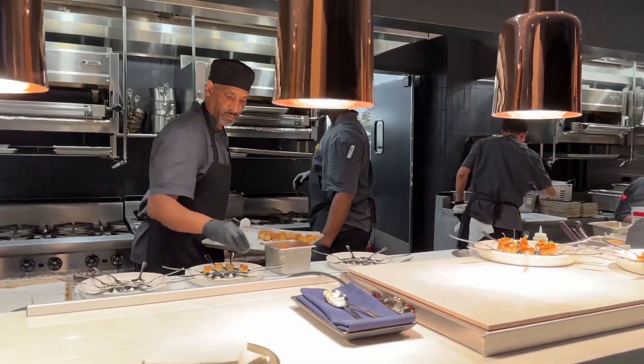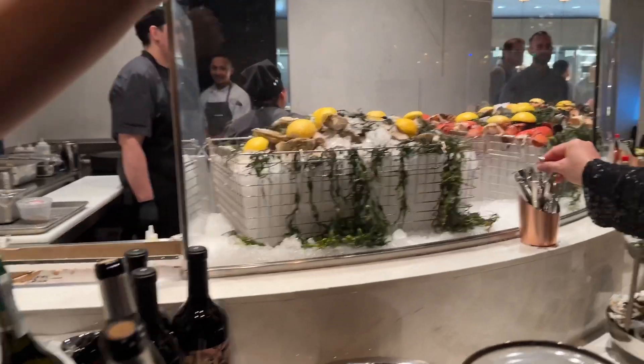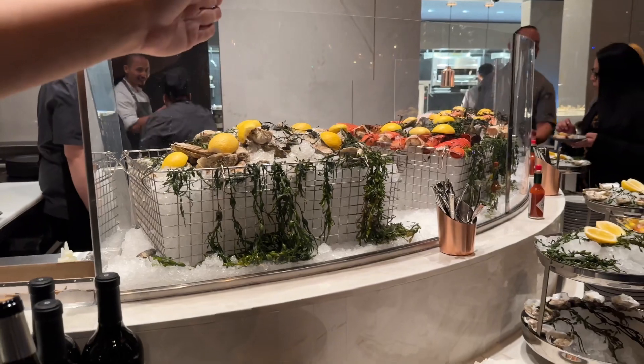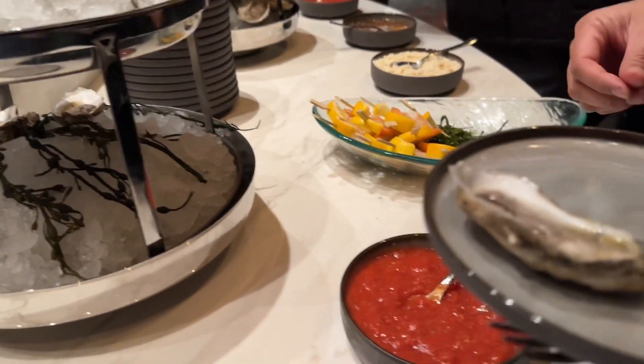We are here at the opening night party for Ramsay's Kitchen, and there are some complimentary appetizers, so let's go take a look. We have oysters here, as well as shrimp cocktails. Down at the end, the little cups are scallop ceviche. The sauces are cocktail sauce, English mustard sauce, and champagne mignonette.